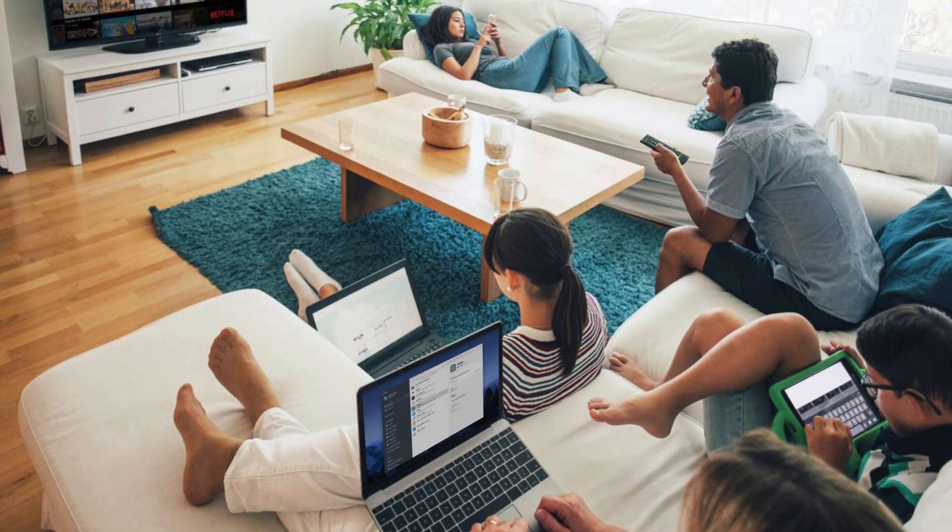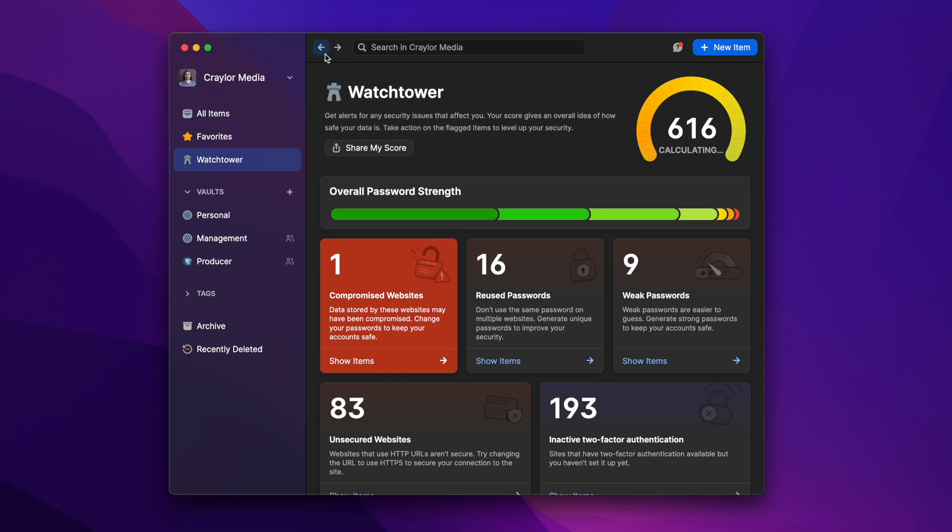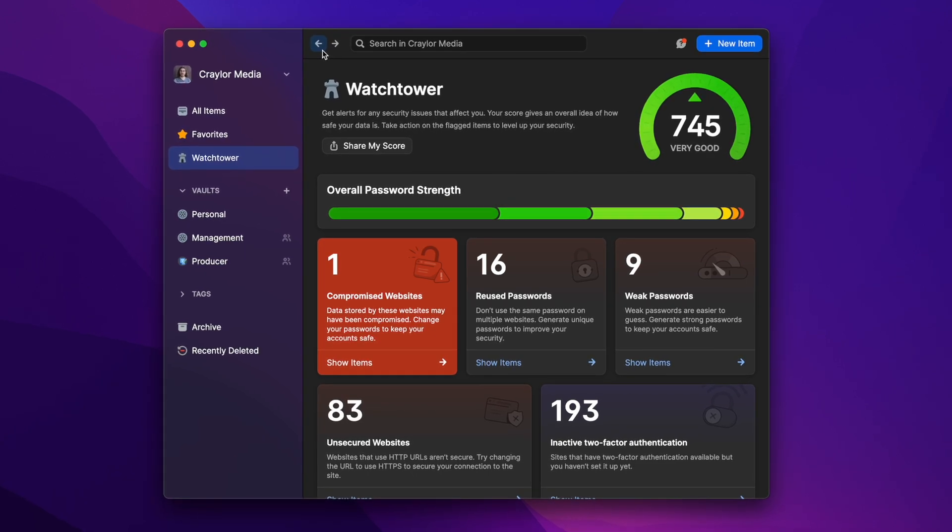1Password is the safest way to share logins with the people who matter most, all while keeping your personal information secure. We use 1Password here at Kraylor Media, and it's super easy to give team members access to specific logins, giving them exactly what they need. 1Password will even alert you when accounts are compromised.